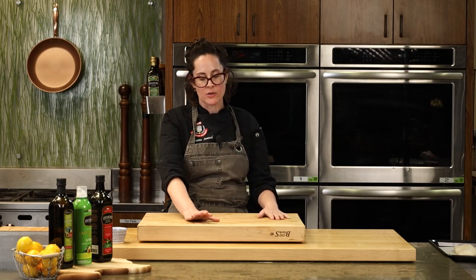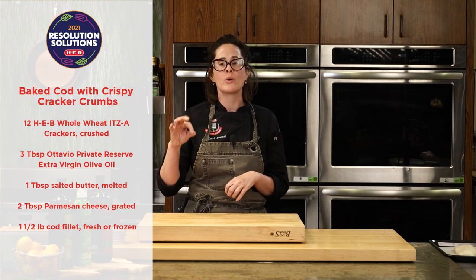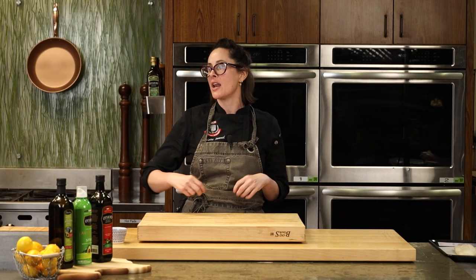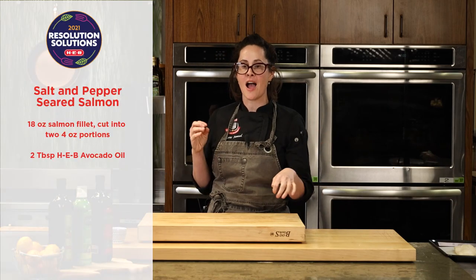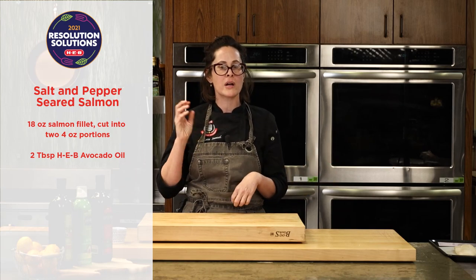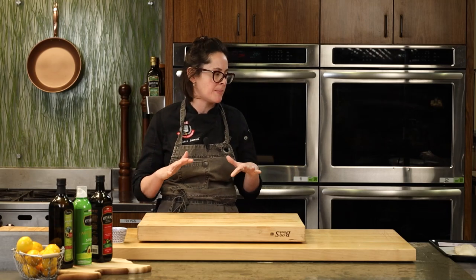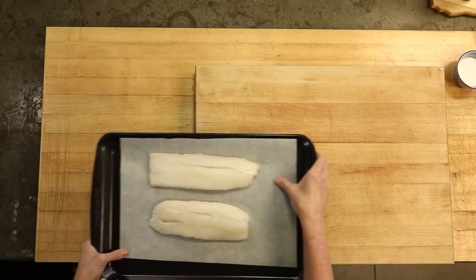Let's get started! The three recipes we're doing today: first, a crispy crunchy baked cod with a crispy cracker crust — a total throwback to the East Coast broiled butter-laden baked scrod. Then we're going to do a salt and pepper seared salmon. And to tie everything together, we're going to do a beautiful vinaigrette, giving you the basics of how to make one at home — a really good tool to keep in your arsenal.